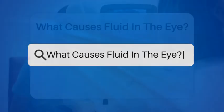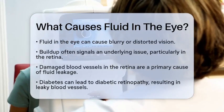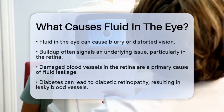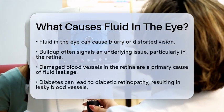What causes fluid in the eye? Have you ever wondered why sometimes your eyes feel like they're filled with extra fluid, leading to blurry or distorted vision? Let's explore what could be causing this.